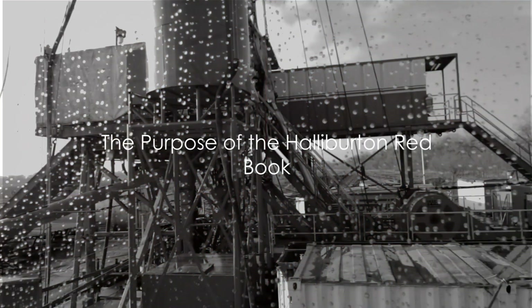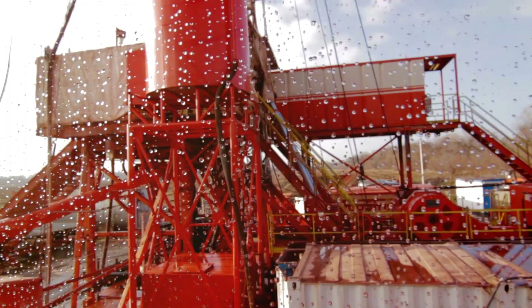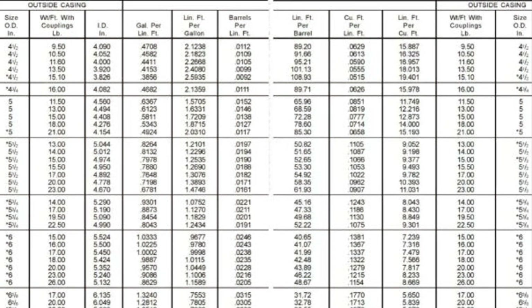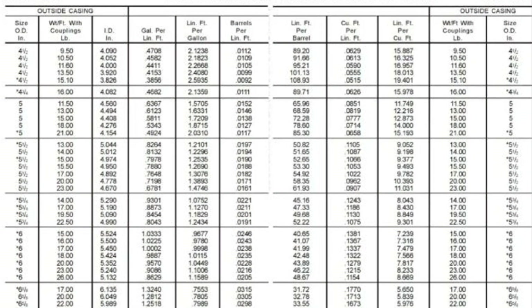Why is it critical to have a reliable reference in the oil and gas industry? This brings us to the Halliburton Redbook. This comprehensive drilling manual serves a crucial role in the industry, providing a wealth of operational information and calculations at the fingertips of professionals.